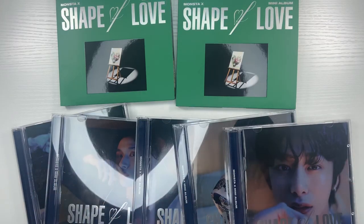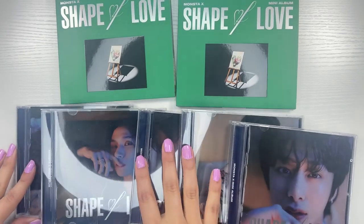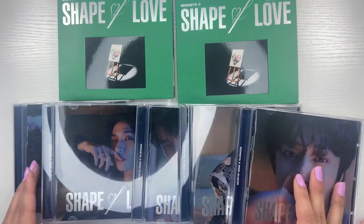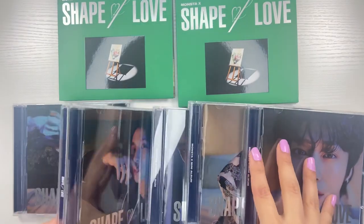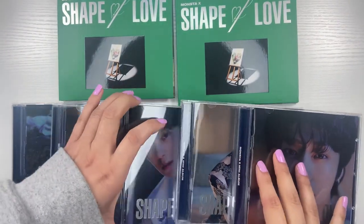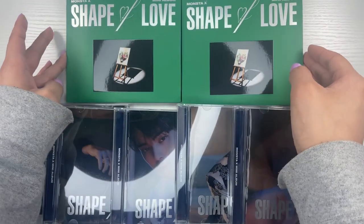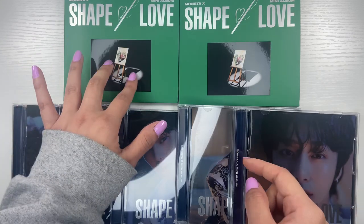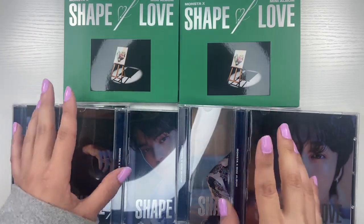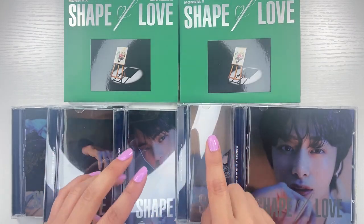Welcome to this video! Today I have Monsta X Shape of Love — all five jewel cases. I did not put them in age order, they're in a weird order. I also bought two of the special versions. I already took all the plastic off because I hate doing that during the video.